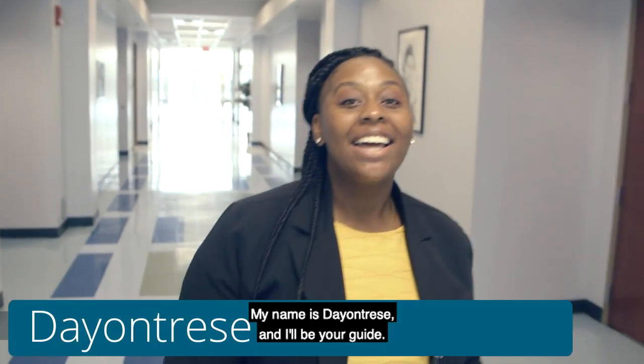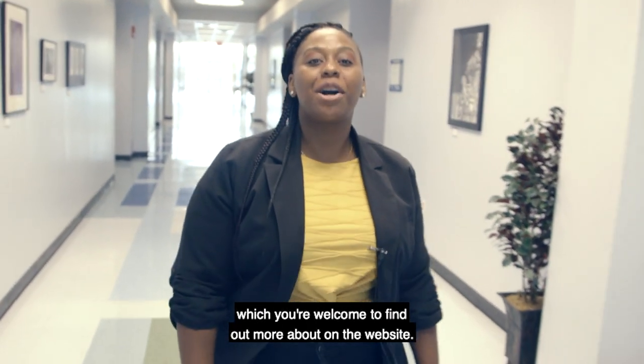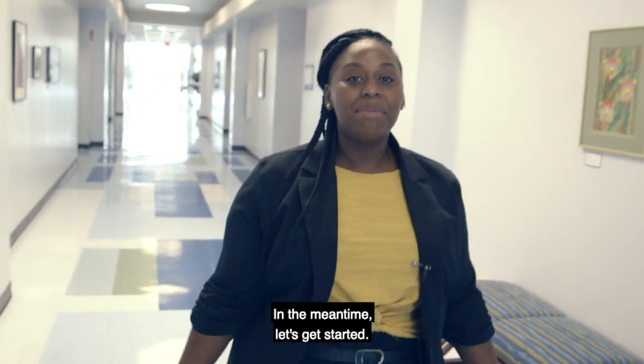Hi guys and welcome to FSCJ Nassau. My name is Dayron Treese and I'll be your guide. This center offers an array of college credit, community, and adult education classes, which you're welcome to find out more about on the website. In the meantime, let's get started.